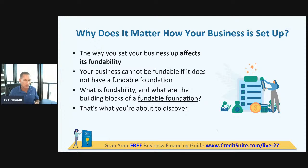Most entrepreneurs get denied for credit and they think it's because of things like their credit score and their revenue. But statistically, well more than half — the vast majority of applications that are denied — are not denied because you don't qualify. They're denied because you don't meet this basic fundability criteria.